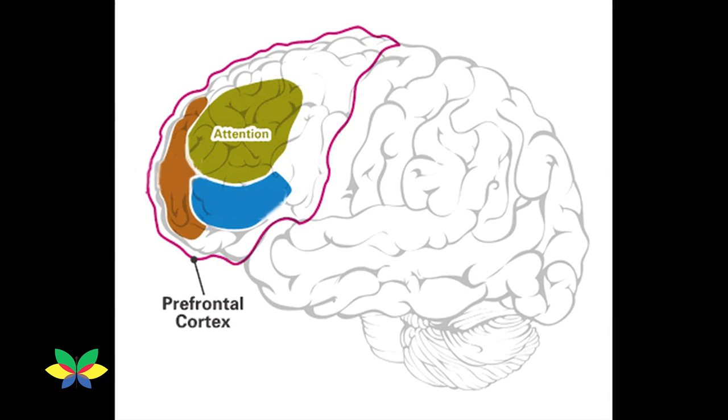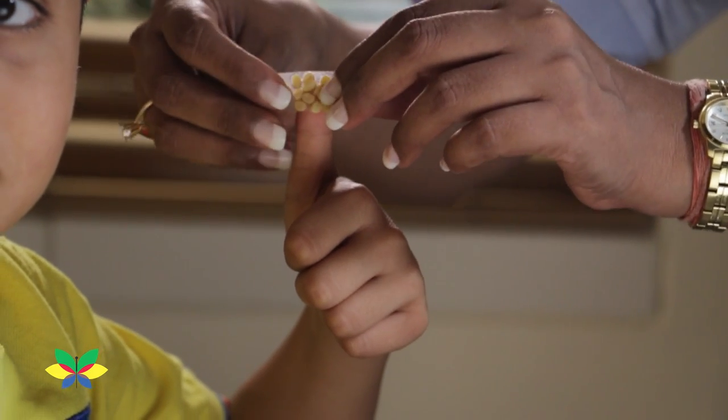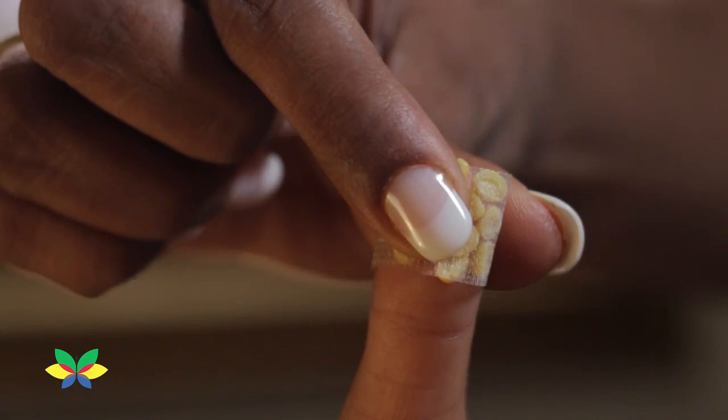Secondly, the attention area is situated at the prefrontal cortex of the brain, which is located at the upper one-third area of the thumb. You can stimulate this point with the help of yellow coloured seeds or simply by pressing it.